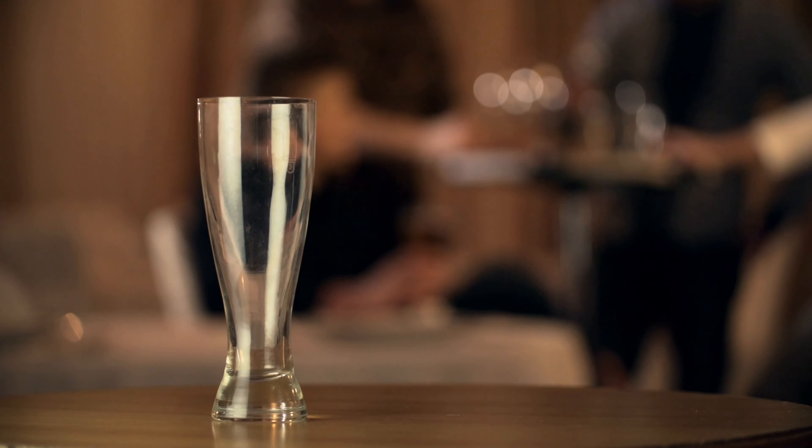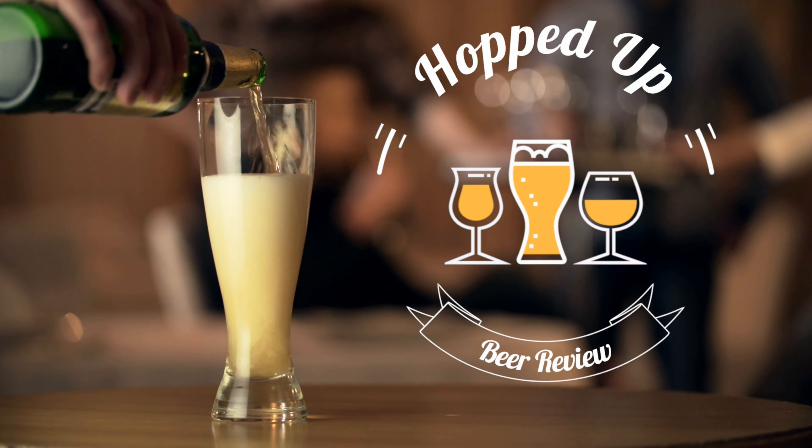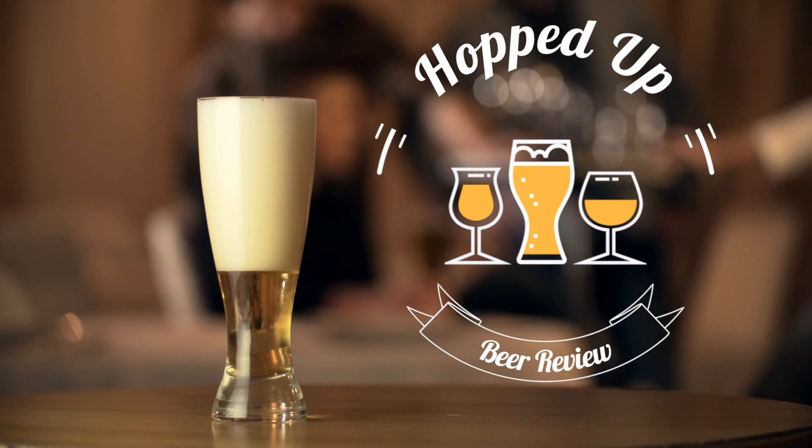Hey folks, welcome back to Hopped Up Beer Review. Today we're going up to Grand Rapids, Michigan. We're going to visit Founders Brewing and try their Four Giants Imperial IPA. Welcome to Hopped Up Beer Review, the show where we give you an unprofessional and somewhat biased opinion about the beer we are drinking and reviewing. Be sure to like, subscribe, and share — hit that notification bell as well as check us out on social media. Come say hey in Discord and chat with us on our Discord server. We would love to see you there.